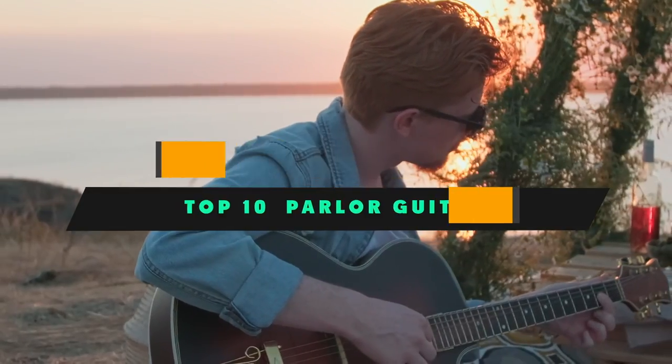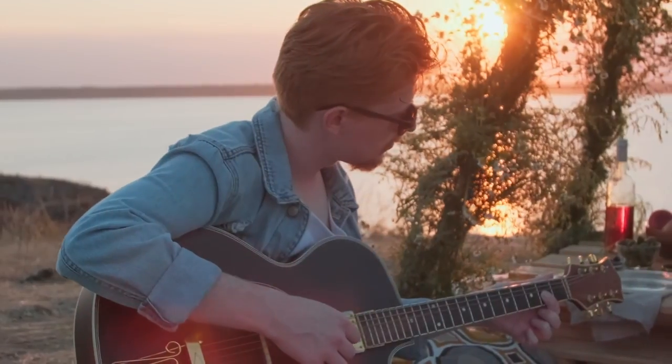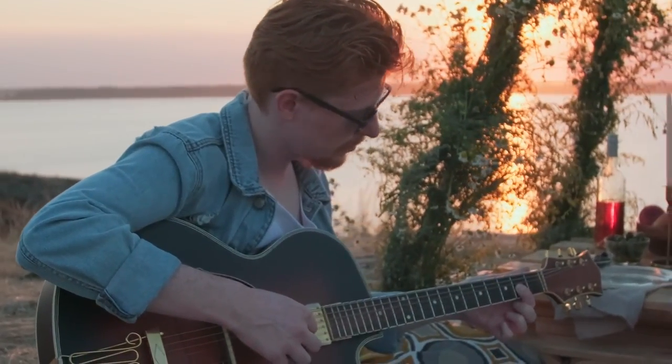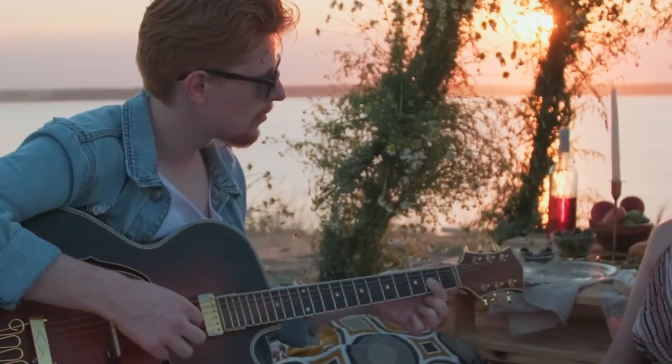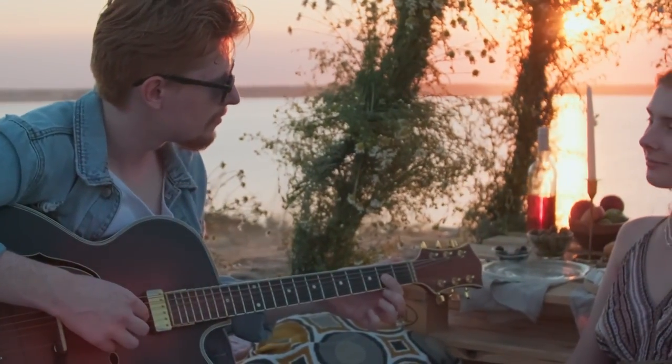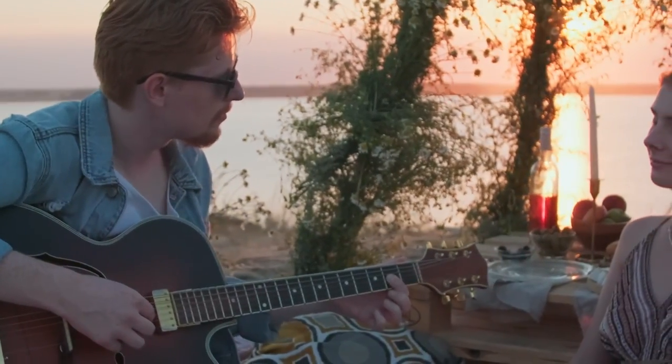If you're looking for the best parlor guitar, here's a list you must see. We made this list based on our personal preference and sorted it based on their features, prices, quality, durability, and reputation of the manufacturers and customer feedback. Also, we've included options for every type of customer. So let's get started.